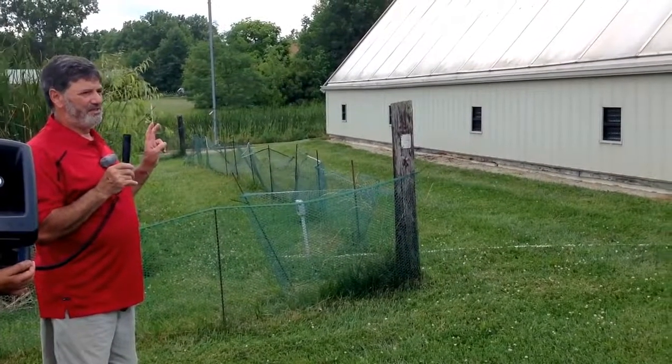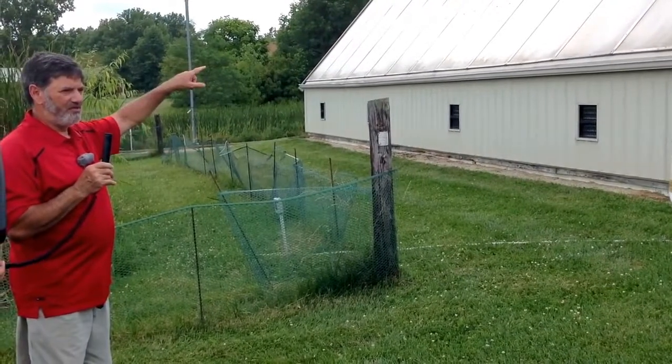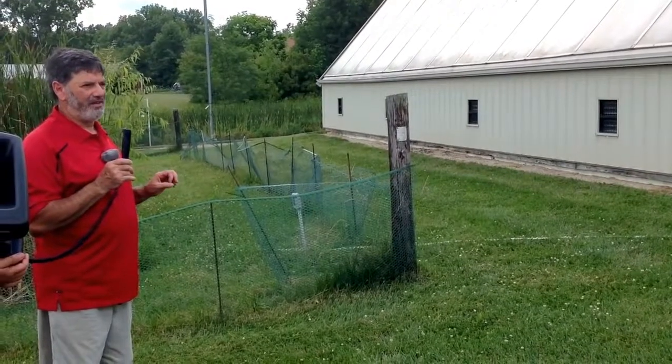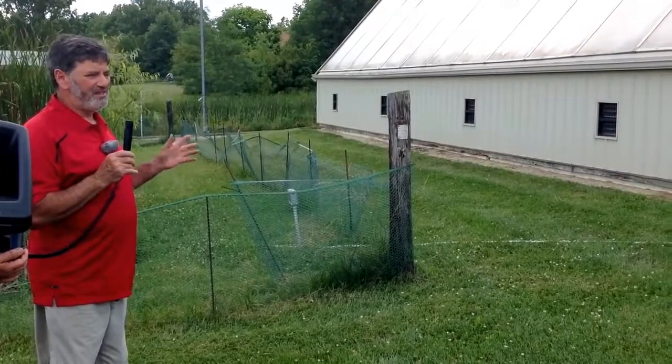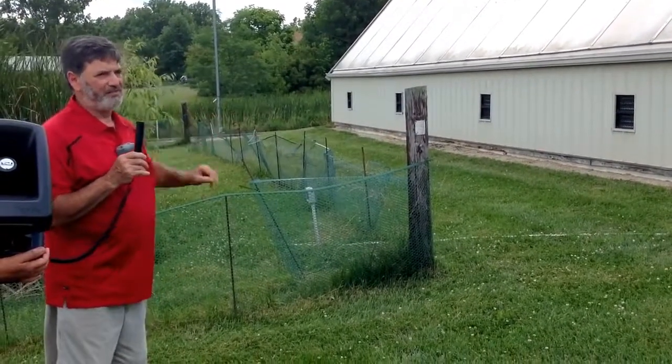I've got two tanks that I catch water in — one's an underground cistern and one's on the second floor. Each has a capacity to catch 500 gallons, so I catch about a thousand gallons of water. All it takes is about a half inch of rain to fill up that 500-gallon tank.